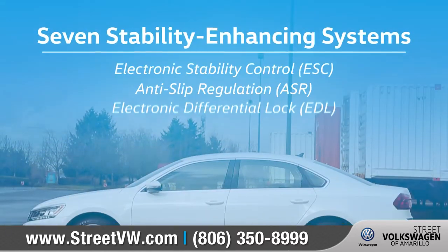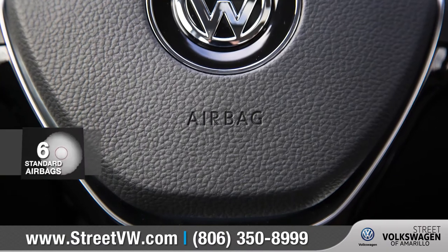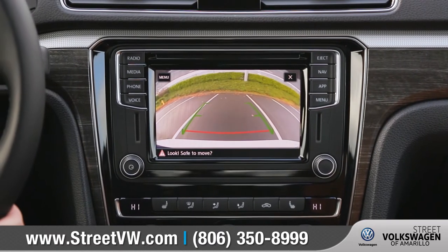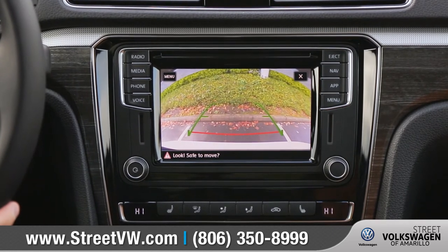Passat comes with seven stability-enhancing features, a rigid safety cage, and advanced airbags to keep you and your passengers protected. The blind spot monitor and the standard rear-view camera system give you the added awareness of your surroundings when you're parking or backing up.